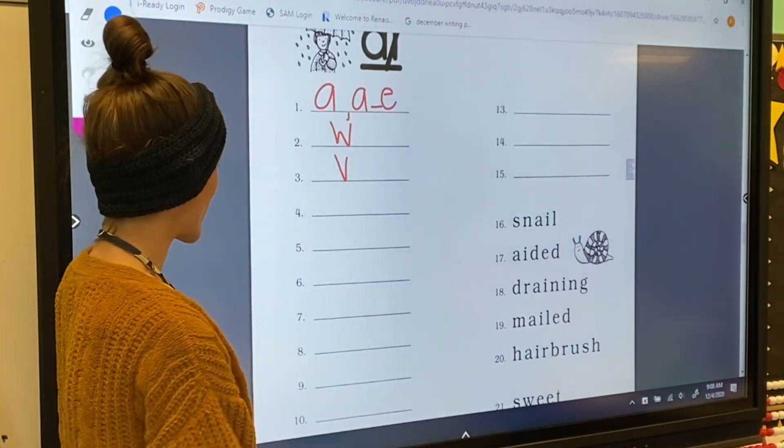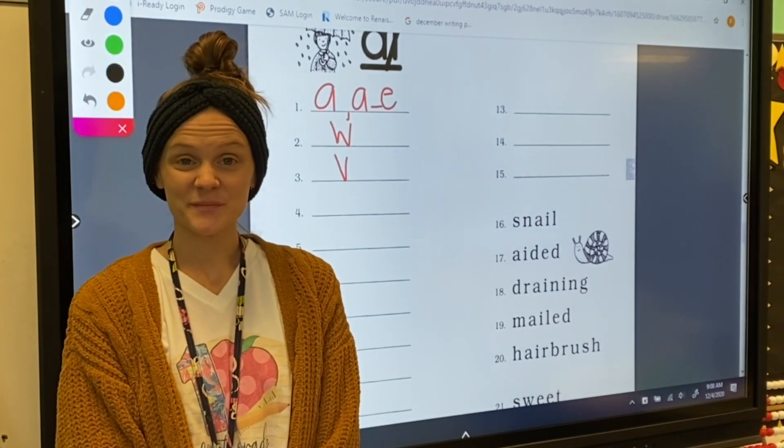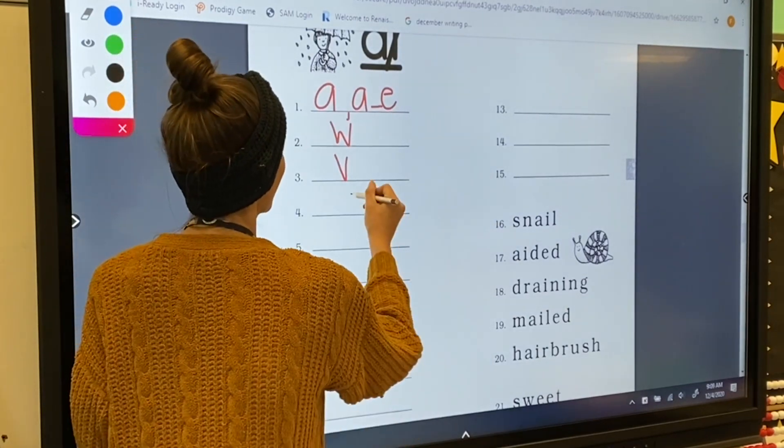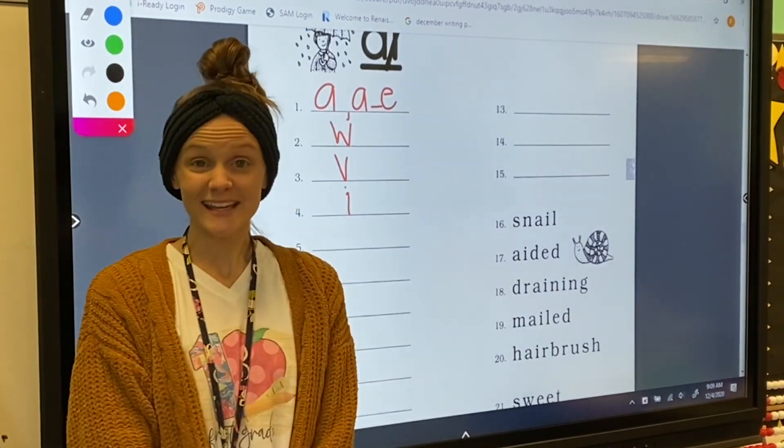For number four, my letter sound is I. Letter I makes the short I sound.